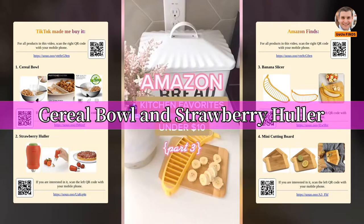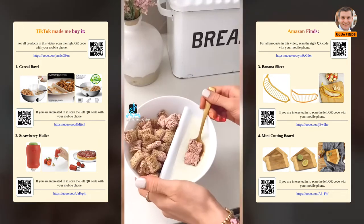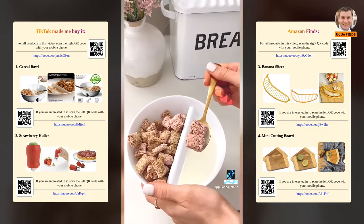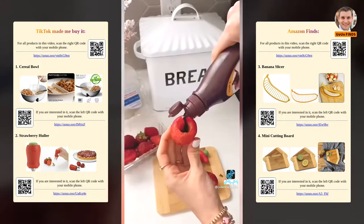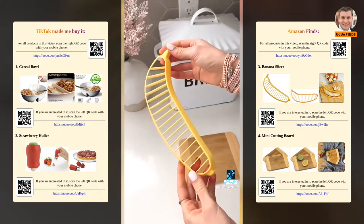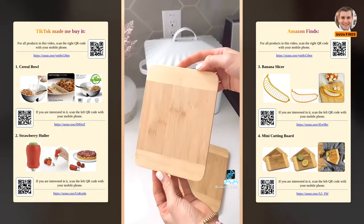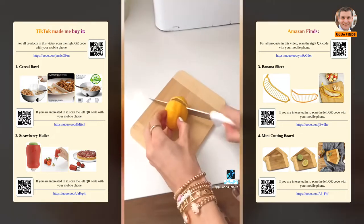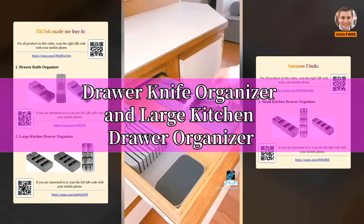Amazon kitchen favorites: this cereal bowl ensures your cereal never gets soggy ever again. This gadget will pit your strawberries in just a few seconds and makes them easy to fill when baking. This tool instantly slices your bananas, cutting down on prep time. And these mini cutting boards are perfect for cutting smaller items like lemons and limes. Link in bio to shop all products.